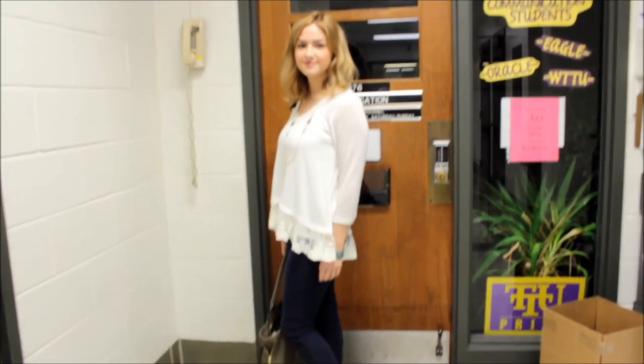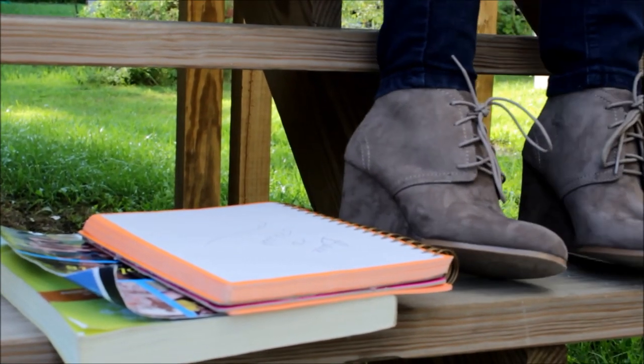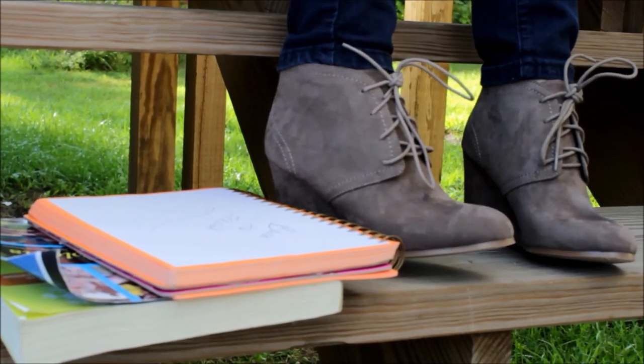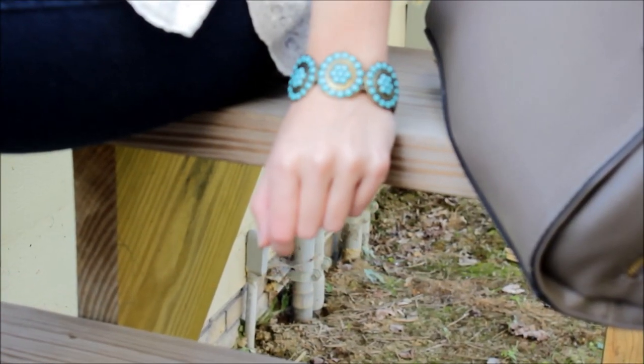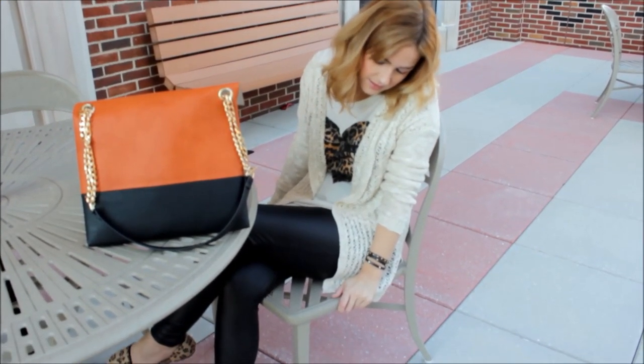The wedges are definitely one of my favorite parts about this entire outfit. These are JCPenney Arizona and they are so adorable — you can dress these up with an outfit or just wear them with some casual jeans. My bracelet is also from JCPenney Arizona and I just thought it added a nice bohemian feel to the look.